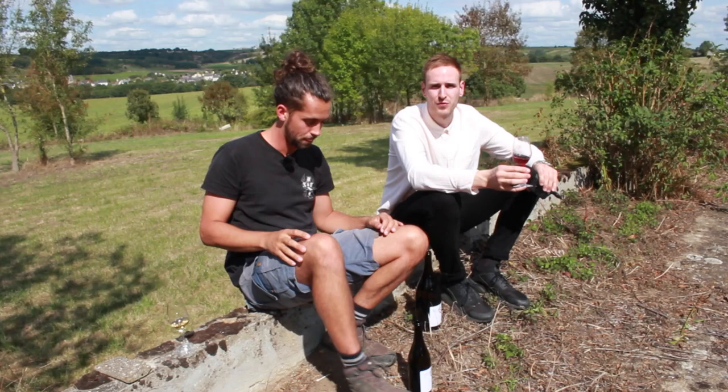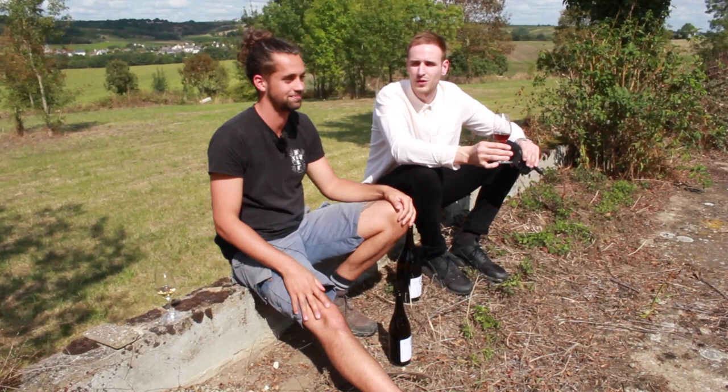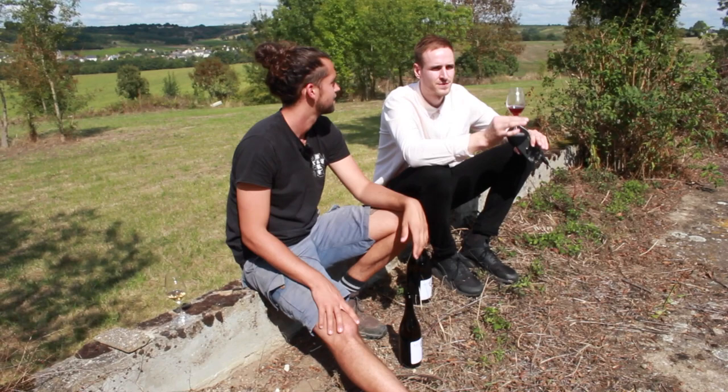And then the other grape is Cab Franc, which I always think of as a bag of rocks hitting you in the face if it's a good one. But with your 2018, it was quite a warm year, so you've got nice ripeness and still got the bag of rocks hitting you in the face and the spiciness. Exactly. So it's quite balanced.